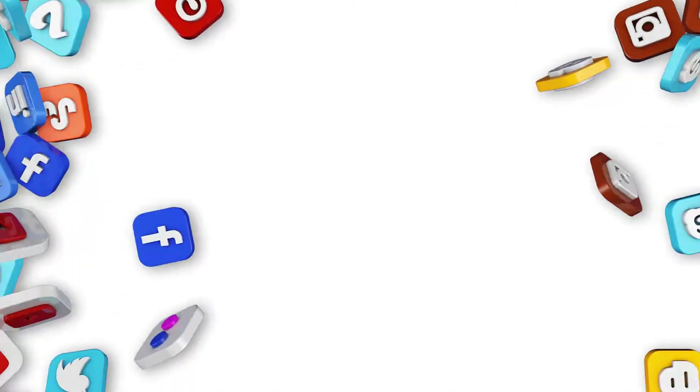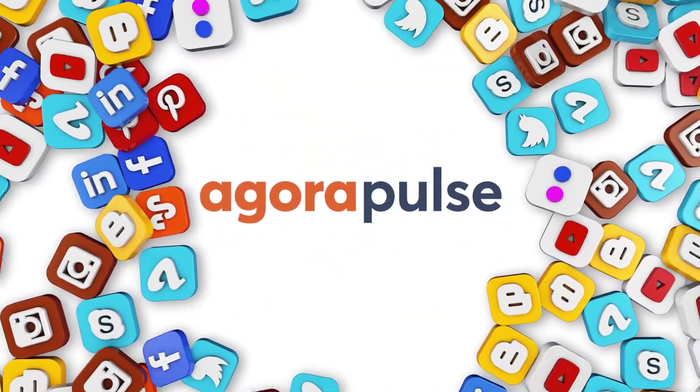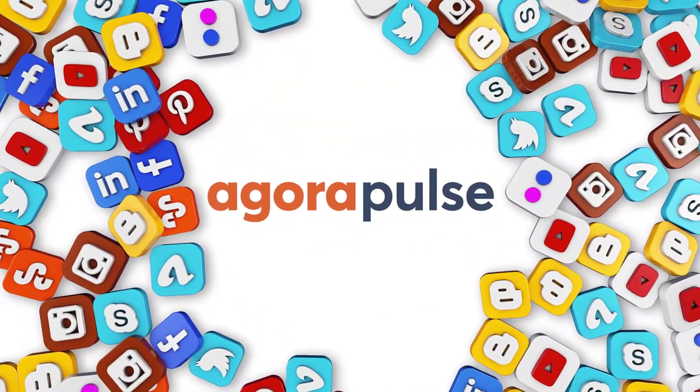So if you feel like you need some inspiration for your content that will get you noticed, this video is for you. Stay tuned for eight ways to fill your content calendar so that you'll have enough content to last you for the next month and beyond. Welcome to the Agorapulse UK and Ireland channel. I'm your host, Natalie Haley.